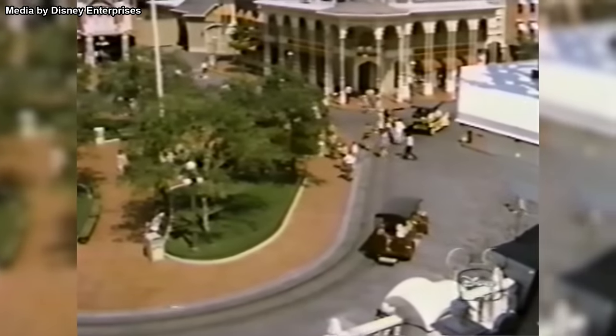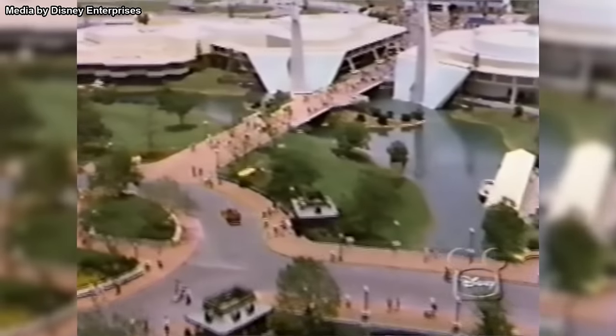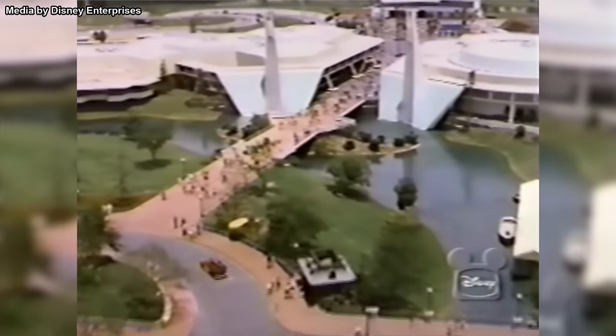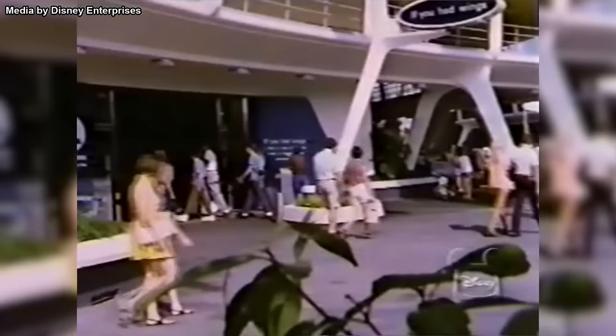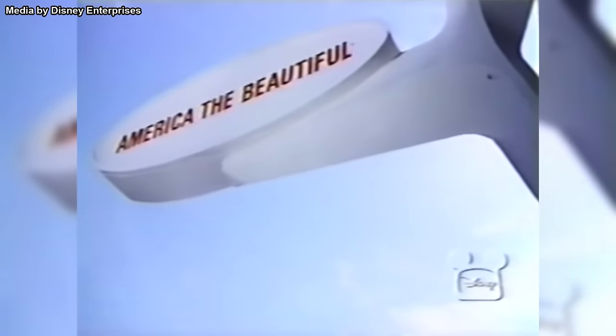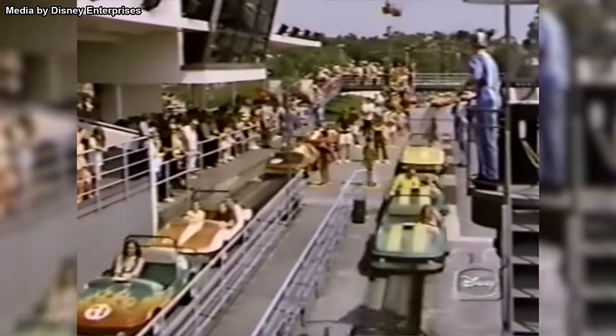Eventually, Disney World's first theme park, the Magic Kingdom, opened in 1971. Its layout was much like that of Disneyland, and it too featured a Tomorrowland section. Unfortunately, this Tomorrowland was also criticized for its lack of exciting attractions. In fact, the only rides it debuted with were the Skyway and the Grand Prix Raceway. What the land, and the park as a whole, needed was a major A-list attraction.